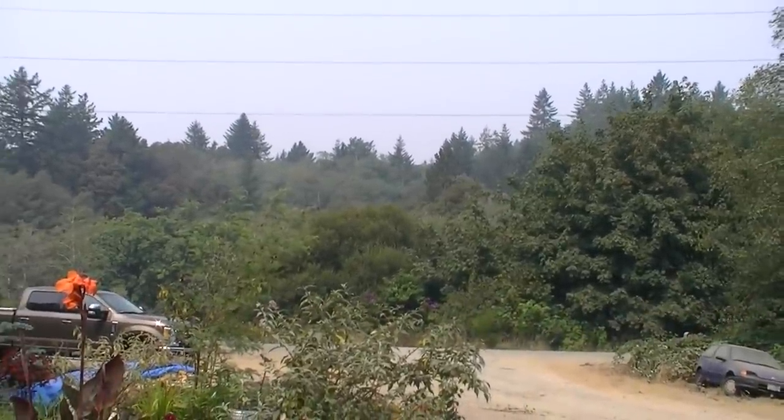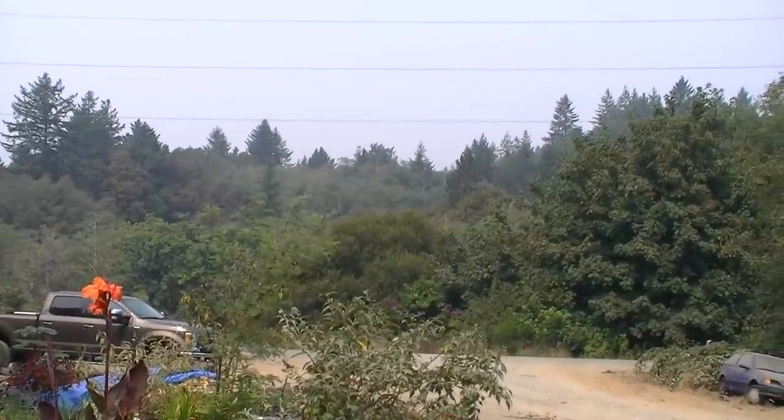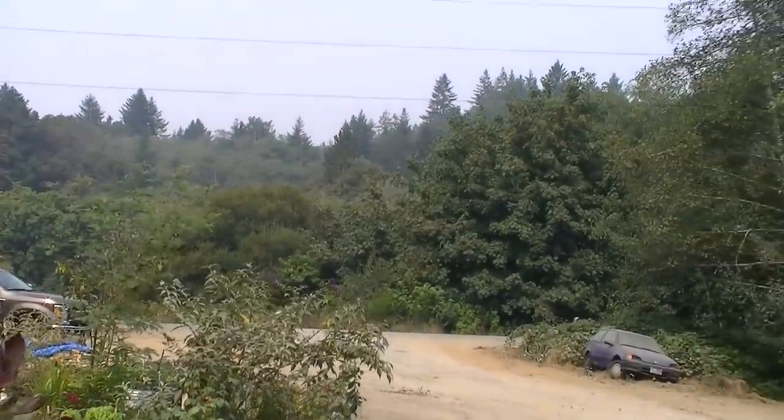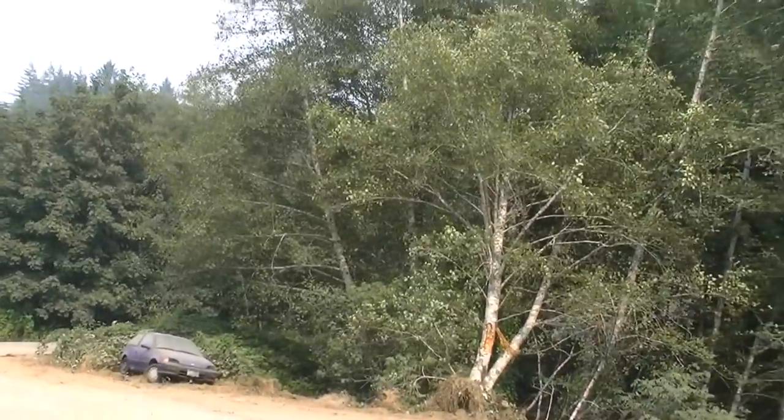A lot of emergency vehicles still going up and down our road. You can see it's still very smoky today. A little worried about what the wind is going to do — it might bring the fire down the canyon here.